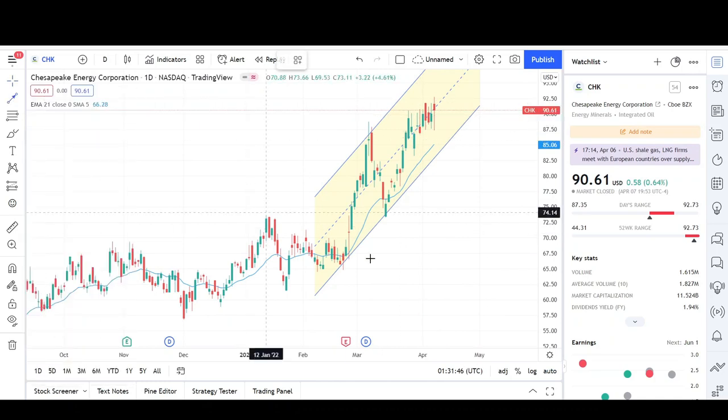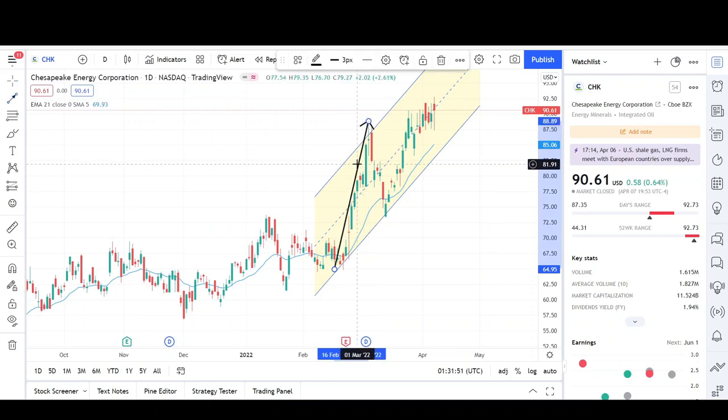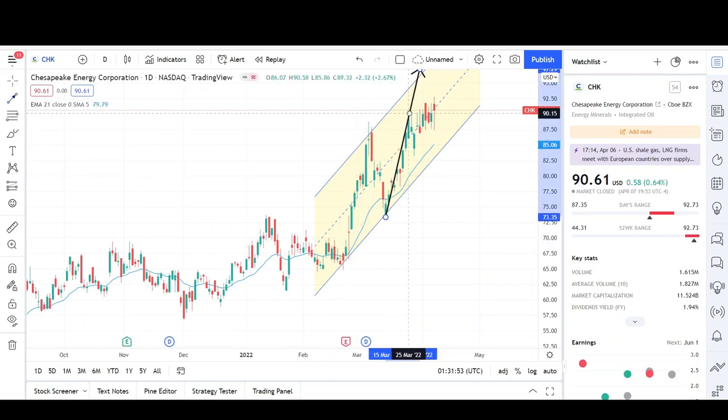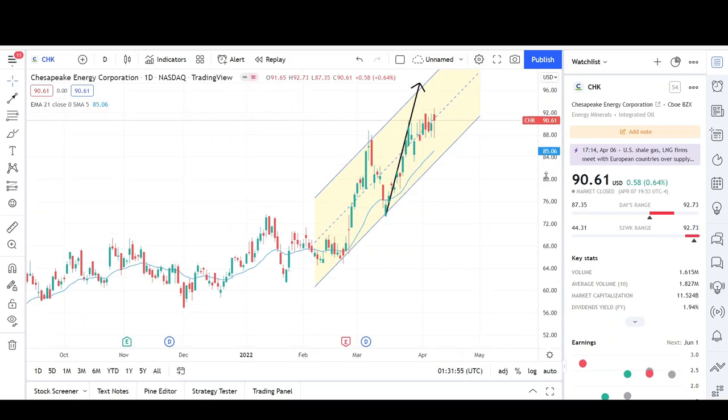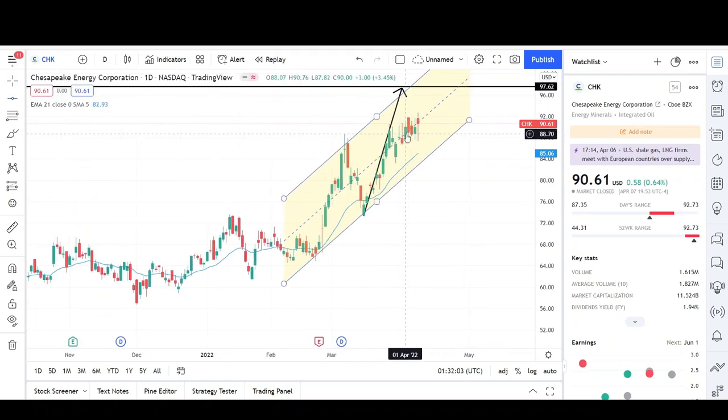I see that Chesapeake can reach the $97 level based on a measured move — that's the target I would give it before seeing a possible sell-off. This is right at the $97 level and we're currently trading at the $90 level, so that's the measured move up. We are starting to consolidate.